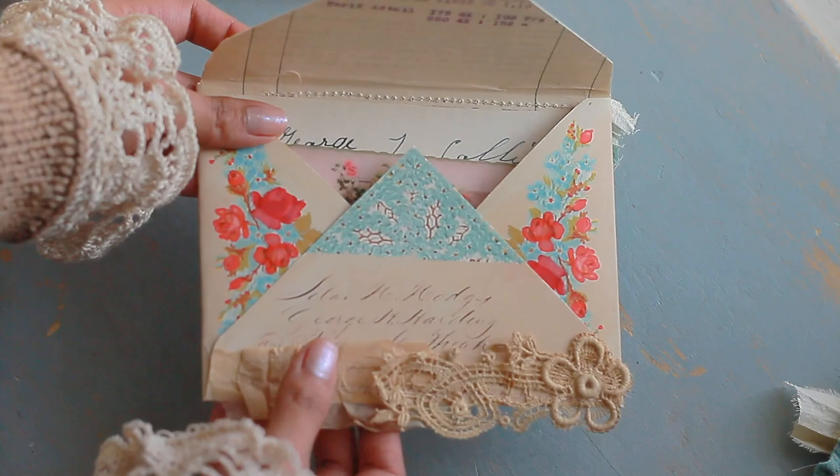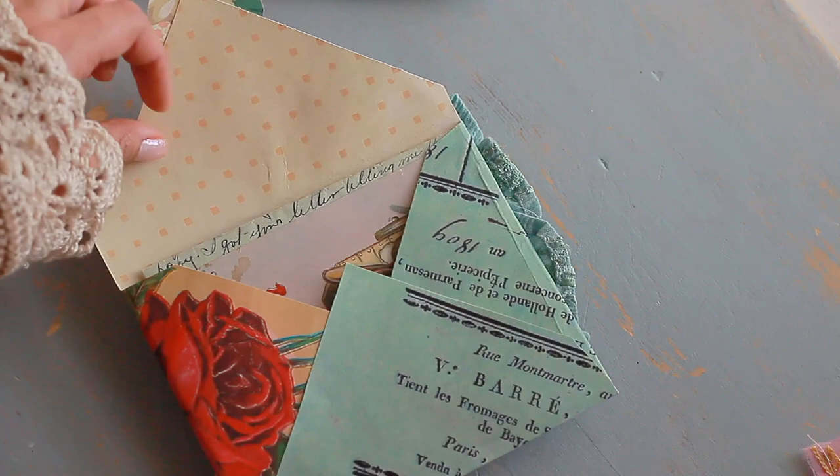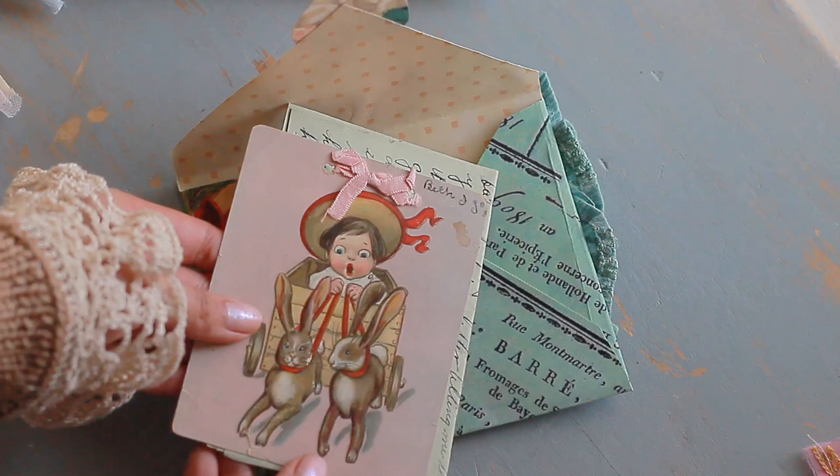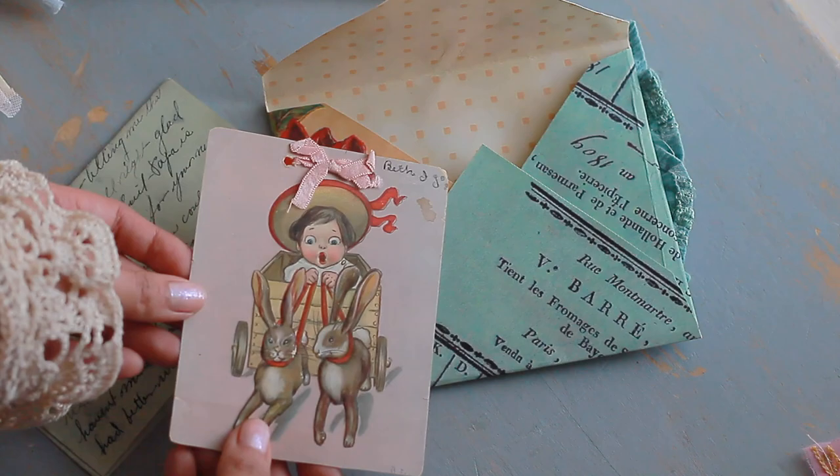This one is really sweet because the closure is actually this lace and silk — you can take the sari silk off. And when you open it up you will find some ephemera pieces that she gifted to her sweetheart: a letter as well as this really sweet little postcard. I really liked the little pink ribbon at the top.